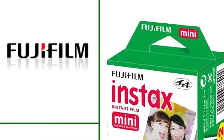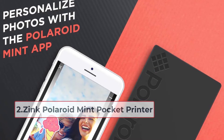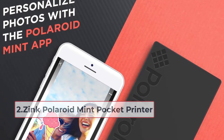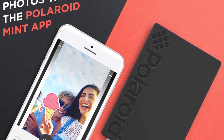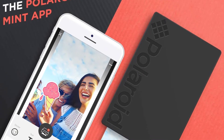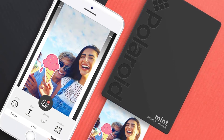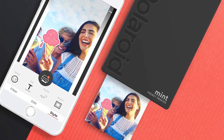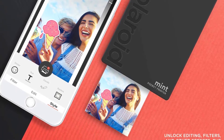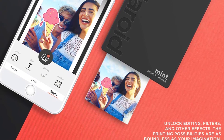At number two: the Zink Polaroid Mint Pocket Printer. Polaroid is the name that started it all, so it's no surprise to see it on this list. This unit is lighter than the other printers in this roundup at just 162g, making it one of the most portable photo printers you can grab. It also uses zinc technology, which means you don't need to keep track of ink levels, making it affordable in the long run.